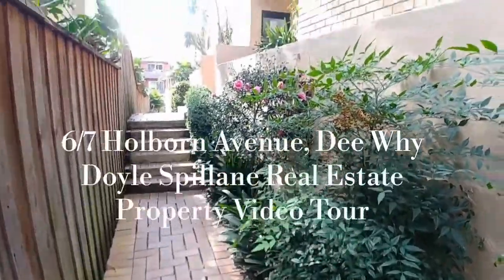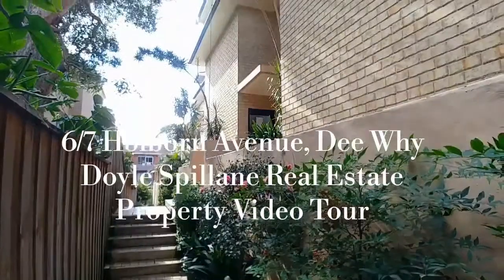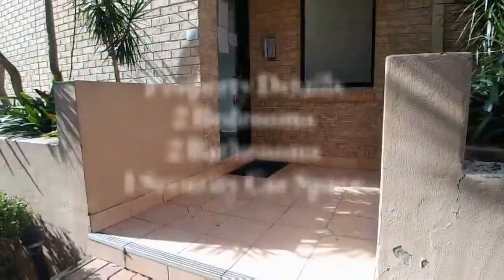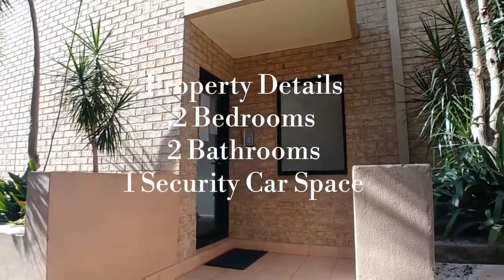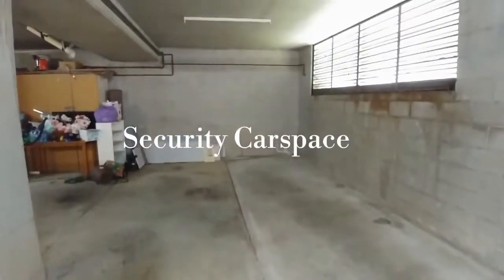Hi everyone, Justin from Doyle Spillane Real Estate here, and welcome to our video tour for 6/7 Holborn Avenue. Within walking distance to schools, shops and public transport, this is one not to be missed.